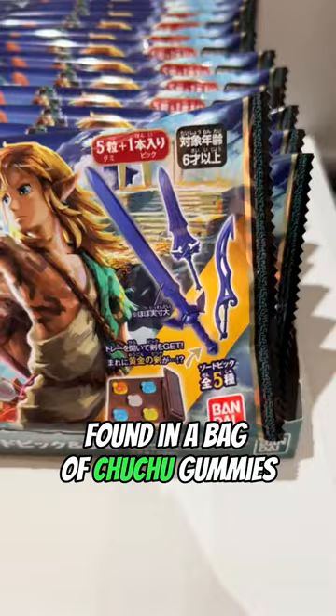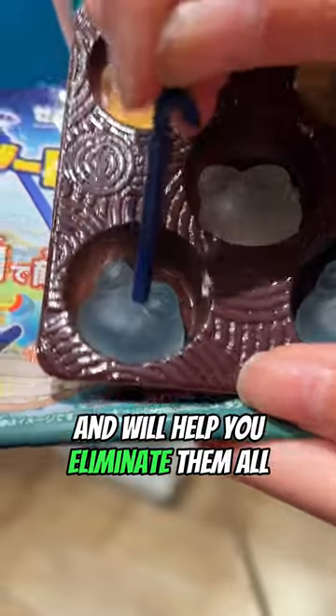Third is the legendary Master Sword. You can find it in a bag of choo-choo gummies, and it will help you eliminate them all.